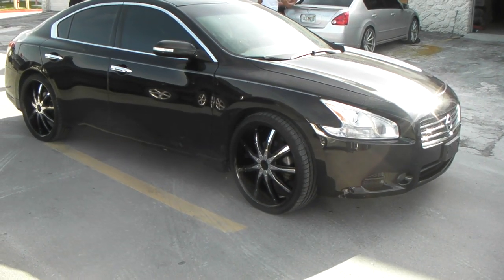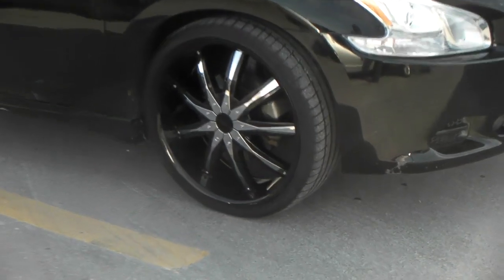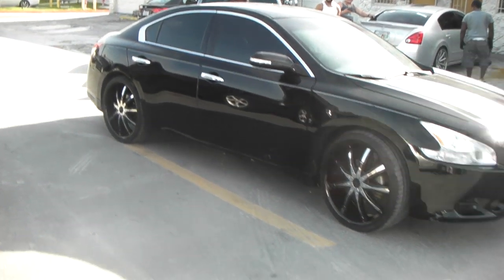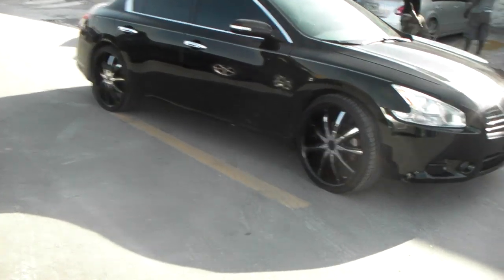This is your boy KB from Dozen Tires TV. We're looking at a 2010 Maxima with the Descenti 29 on the black with the chrome inserts, 22 by 8, 245 30 22. You can find these online at DozenTires.com or call us at 877-544-8473.